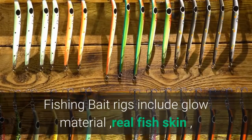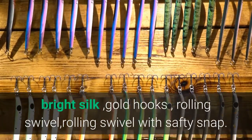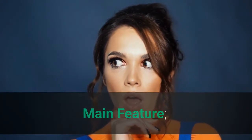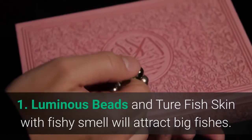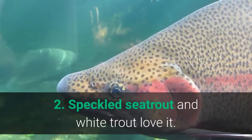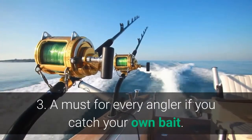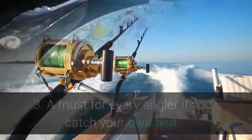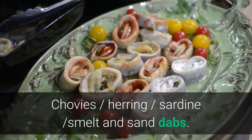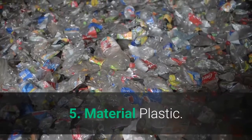Fishing bait rigs include glow material, real fish skin, bright silk, gold hooks, rolling swivel, and rolling swivel with safety snap. Main features: 1. Luminous beads and fish skin with fishy smell will attract big fishes. 2. Speckled Sea Trout and White Trout love it. 3. A must for every angler if you catch your own bait — anchovies, herring, sardine, smelt, and sand dabs. 4. Brand: Free Fisher. 5. Material: Plastic.